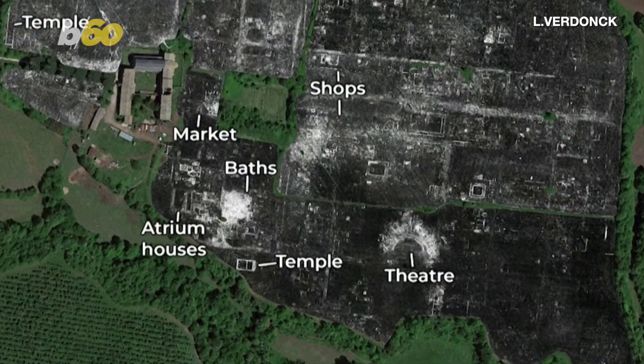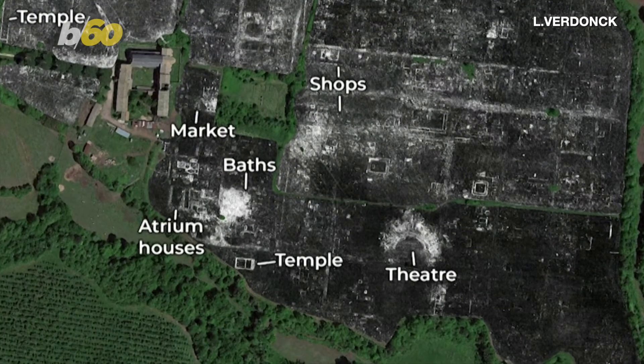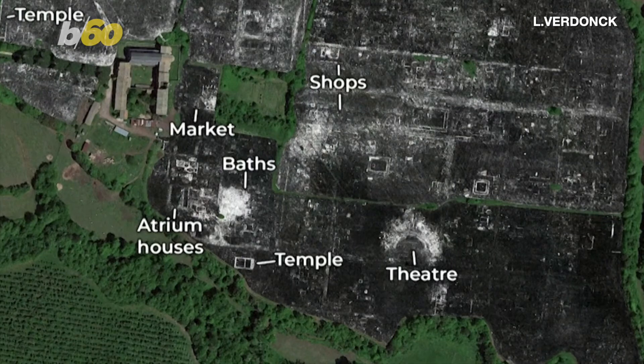And I mean completely mapped out. Researchers were able to uncover a temple, public monument, baths, shops, and a theater. Even the detail of the streets!